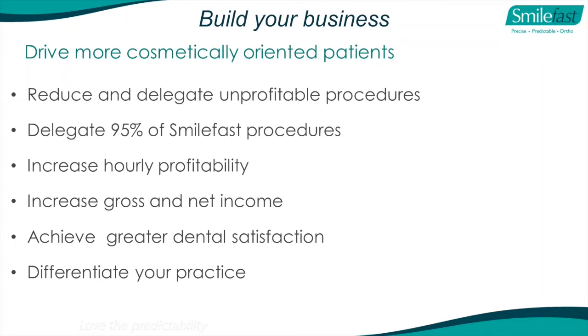The procedures are very simple and straightforward once you understand the concepts. It's going to increase your hourly profitability and gross net income. One of the great pieces of feedback we get is that dentists achieve greater dental satisfaction - they're now doing orthodontics, something that's always been a closed shop. And now they can do something patients love. It's really quite essential to differentiate your practice from the person down the road, because patients have choices.